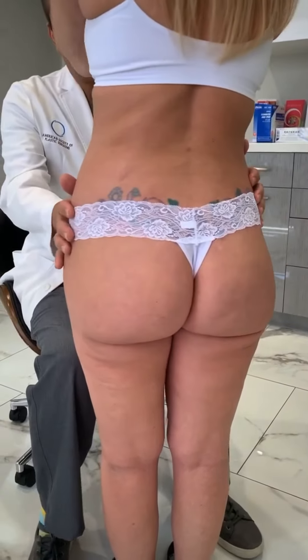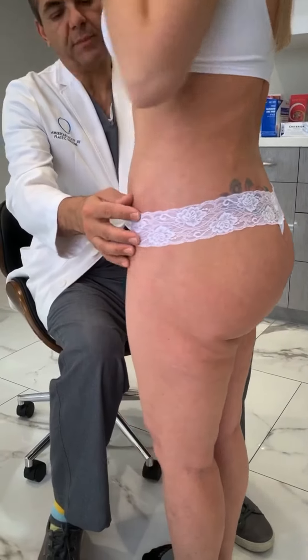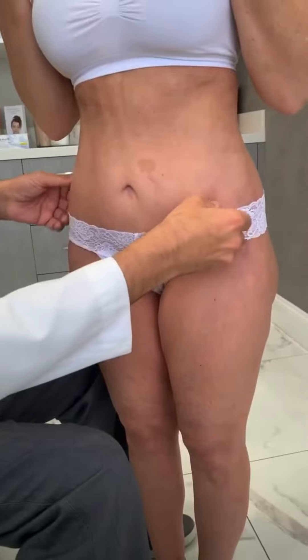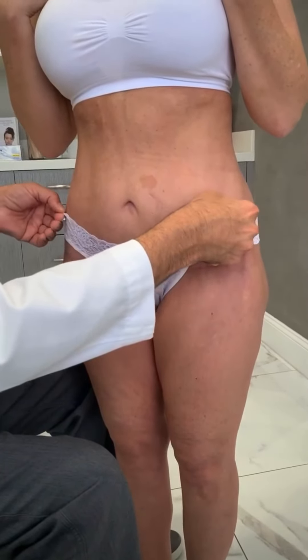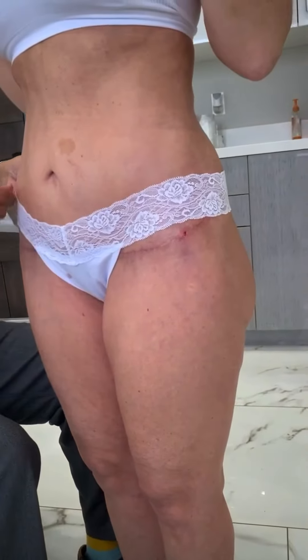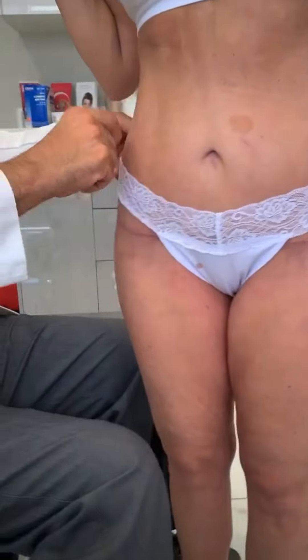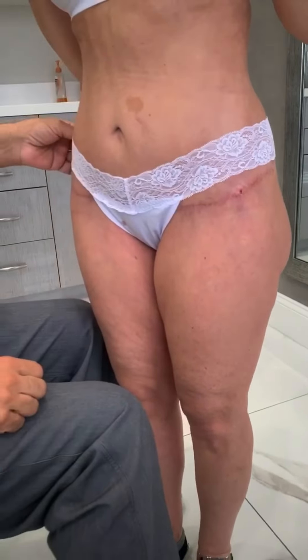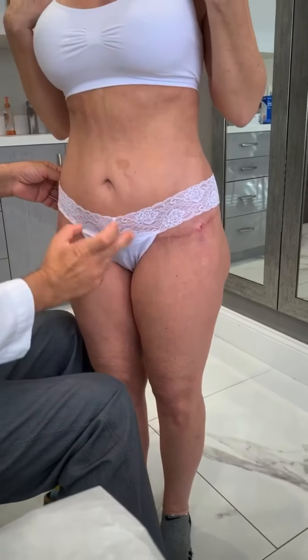You can see she has a very nice feminine figure. Look at the hourglass shape we've created with nice buttock enhancement and projection. On the front, we did a revision tummy tuck — she had already had a tummy tuck and we just revised it. I'll pull this up so we can show you the scars while keeping this PG.